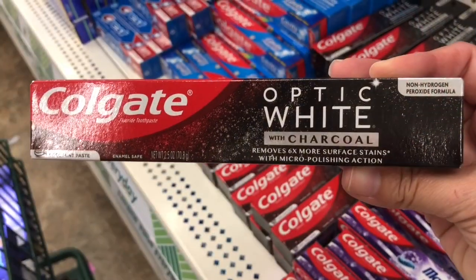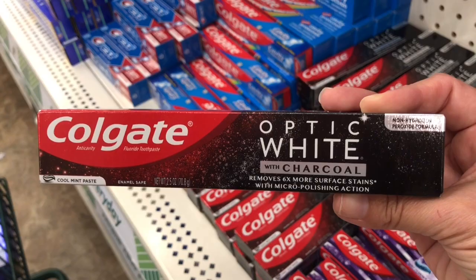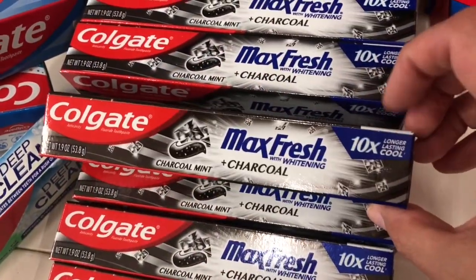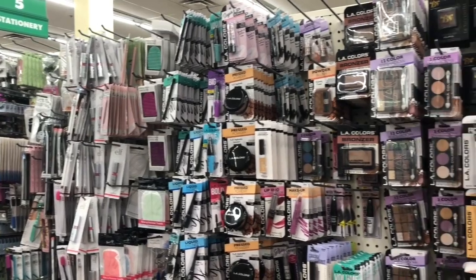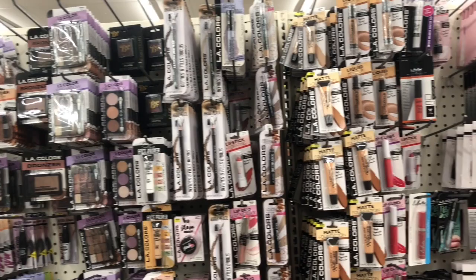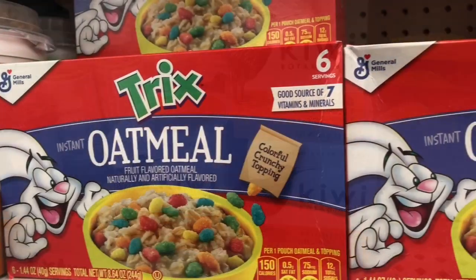Dollar Tree had this Colgate Optic White toothpaste with charcoal. I usually get the Crest whitening toothpaste, but I do like the charcoal toothpaste — it gets my teeth a little bit whiter, at least I think so, so I grabbed one for myself. I didn't spot any new makeup, but look how well stocked this aisle is — there really is a lot of makeup to choose from. These Kiwi botanical facial cleansers are new to my store.